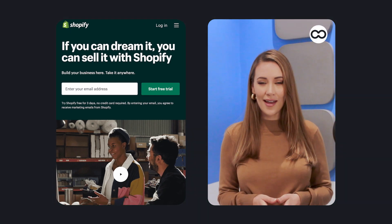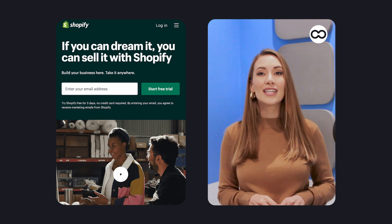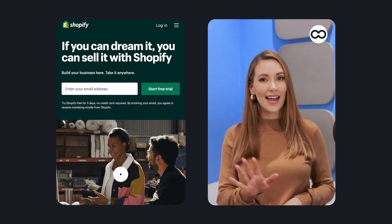Hi, I'm Waset from Tooltester. If you're looking to build an online store, you're probably considering Shopify. But is it always the best solution? In this video, we'll take you through the top 5 Shopify alternatives.